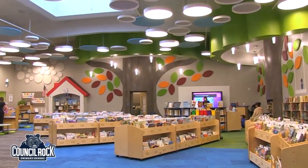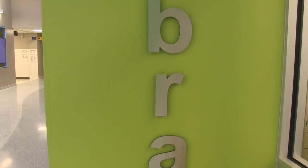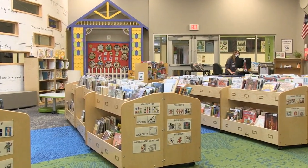Welcome to the Council Rock Primary School Library. Students come to library class once every six-day cycle, which means once about every week and a half. Classes are 40 minutes long, and there's lots of fun stuff. Let's take a look.